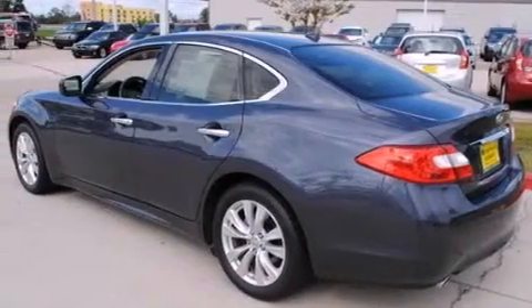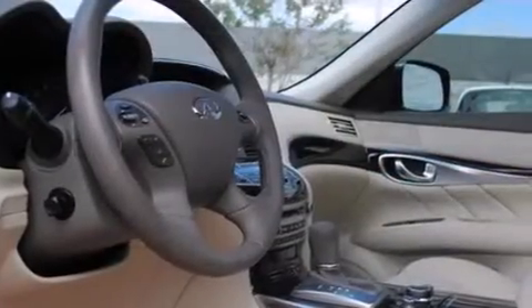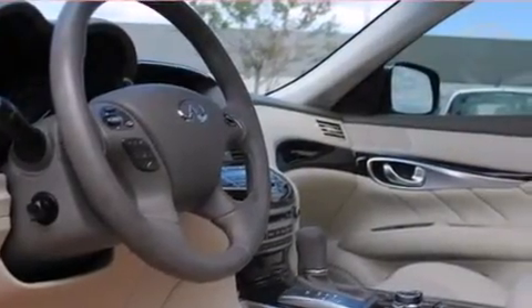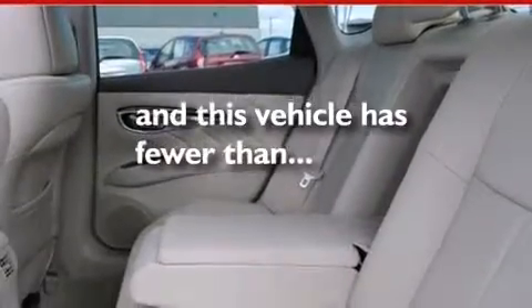The following features are also included: a power moonroof, speed-sensitive volume controls, cruise control, dual airbags, three-point rear seatbelts, rear seat child-proof door locks, air conditioning, full-power accessories, a home-link feature, and this vehicle has fewer than 26,000 miles on the odometer.